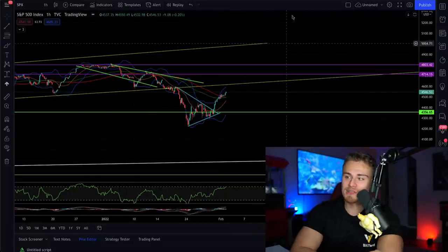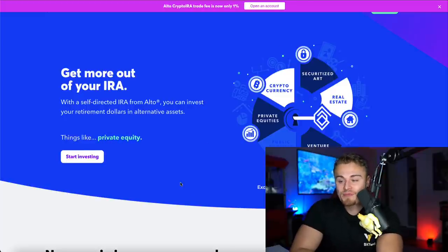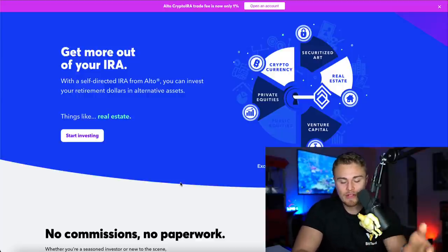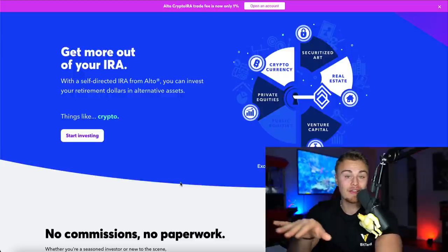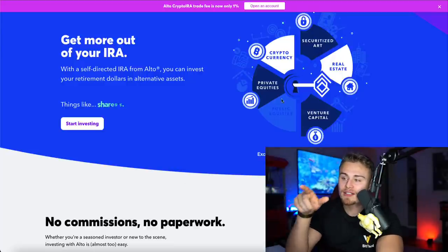Today's video is brought to us by Alto IRA. They haven't been on the channel in quite some time, but they've been a previous sponsor. Alto IRA gives you more out of an IRA, allowing you to invest in alternative asset classes like real estate, cryptocurrency, securitized art, private equities, and venture capital into your Roth IRA, which is really cool. More information about Alto IRA will be at the end of today's video.